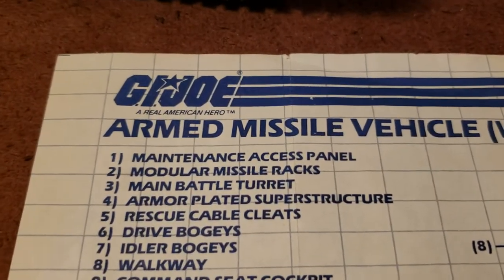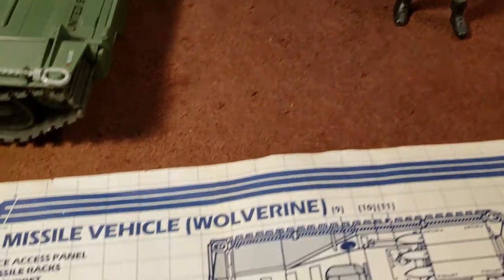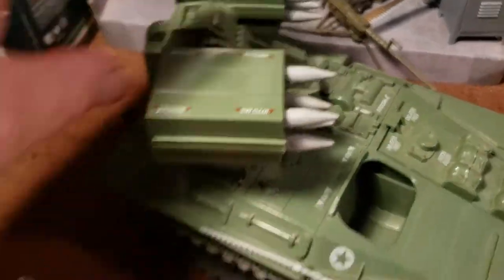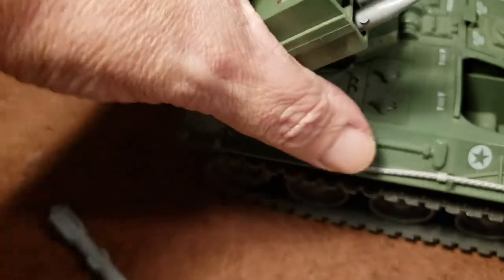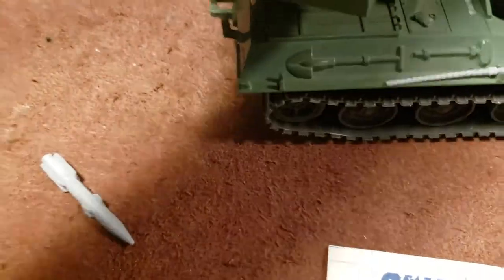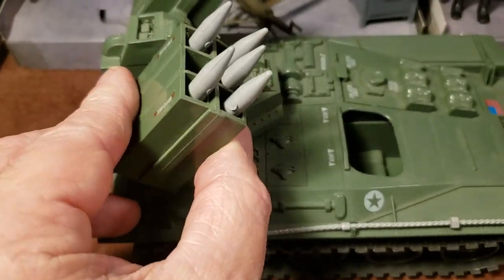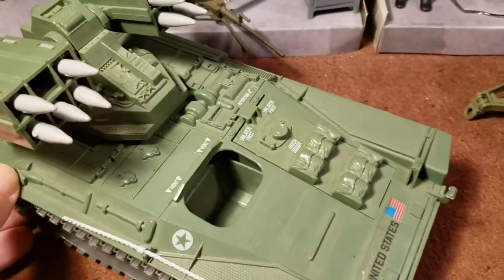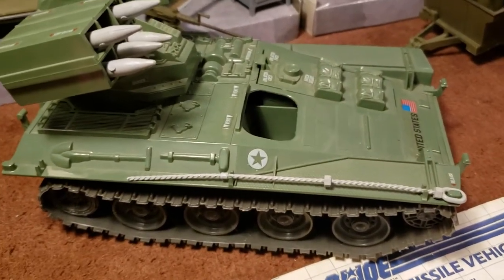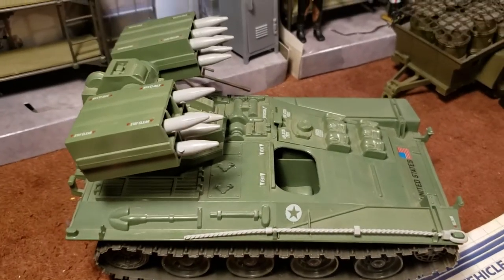Number three is the main battle turret, which will pivot 90 degrees up like so, and then spin 360 degrees all the way around. You don't want to put any extra stress on them. It's modeled after pretty much an American tank — I forget the name at the moment, but it looks similar to one of the Marine tanks I used to see. I can look that up later.